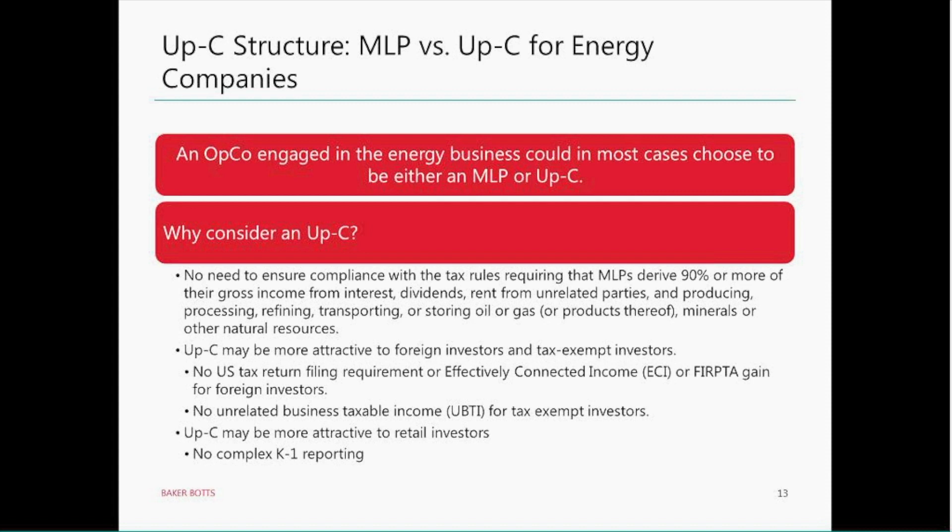Finally, retail investors may find an UpC structure — in particular, an investment in PubCo — more attractive than investing in an MLP because of the complex K-1 reporting that MLPs entail. PubCo, by contrast, would simply issue a 1099 reporting dividend income, and that's all a retail investor would have to report. To be balanced, one thing an UpC does not do that an MLP does is that an MLP always has a larger tax shield. Every time MLP units are traded or sold on the market, there is an effective regeneration of asset tax basis — the asset tax basis that the buyer gets in its share of the MLP's assets is always stepped up to reflect the purchase price paid. That isn't the case in an UpC structure.